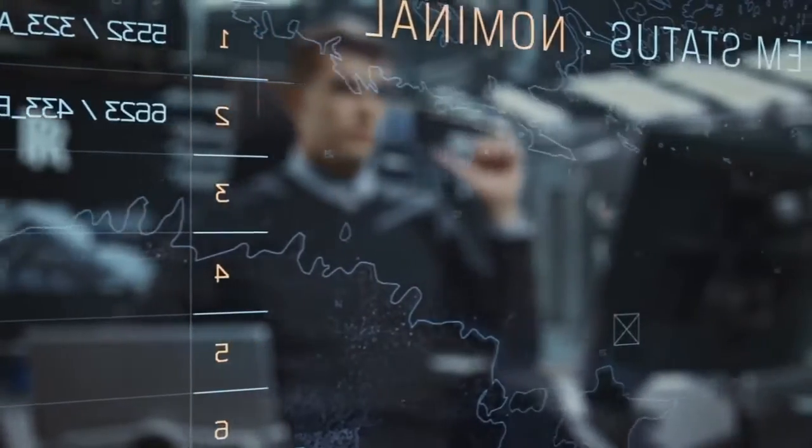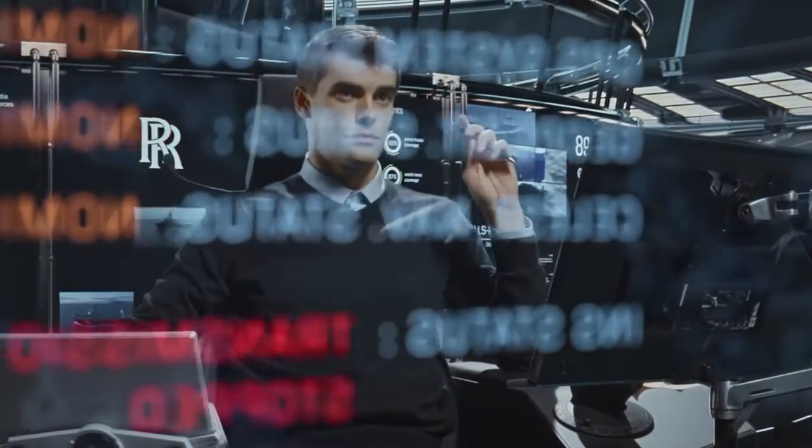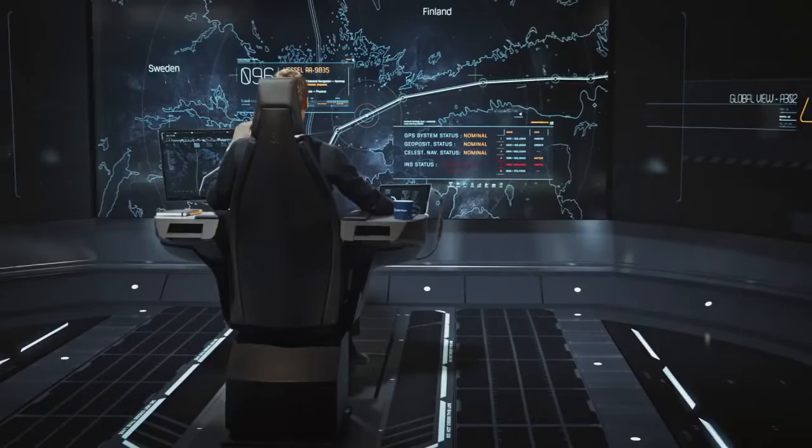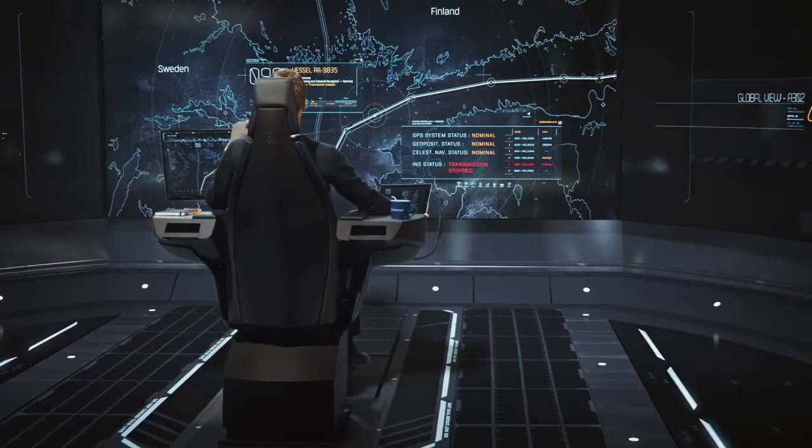GPS geopositioning and celestial navigation status: nominal. INS status: transmission stopped. Suggested failure mode: physical. Commands: Stand by.